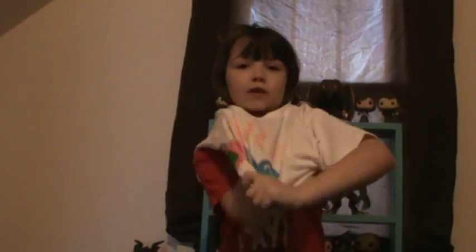Here's my shirt. It's cute. I think I'm going to wear this for the rest of the video. Wearing this for the rest of the video, guys.